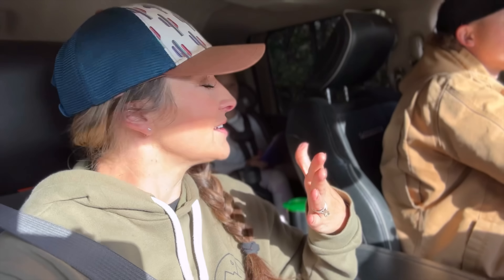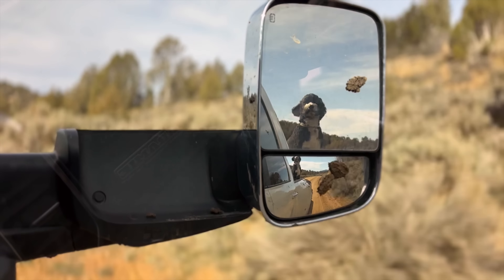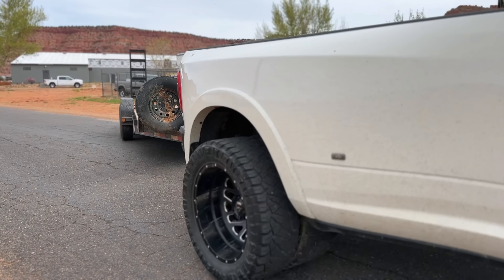I woke up super early in the morning and was scrolling on my phone and saw that in Northern Utah — the Tooele area — they got to see the Northern Lights. That is incredible. I don't think that ever really happens there. Seeing the Northern Lights is on my bucket list — I wanted to see them in Alaska, but apparently I can see them in Utah and I had no idea.